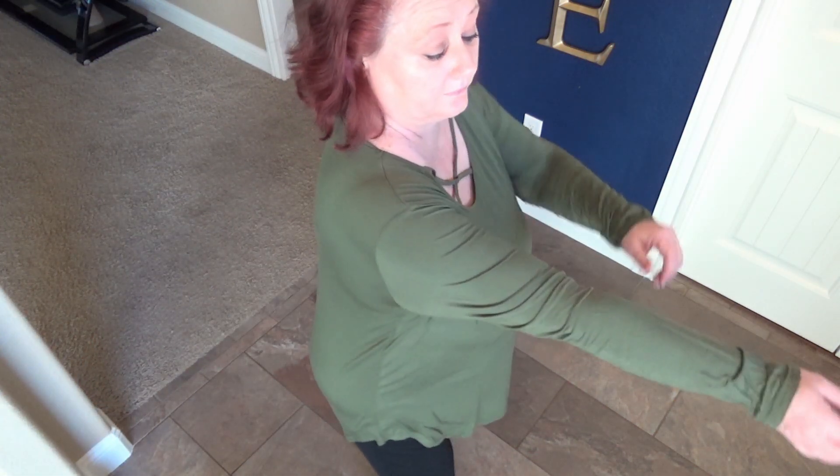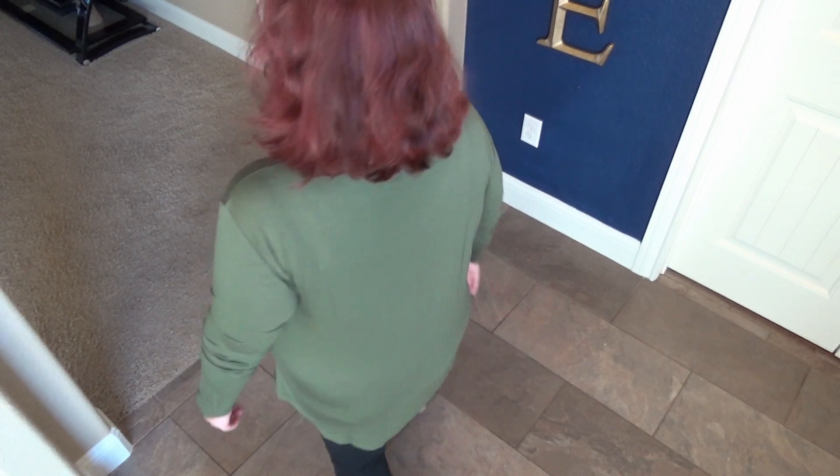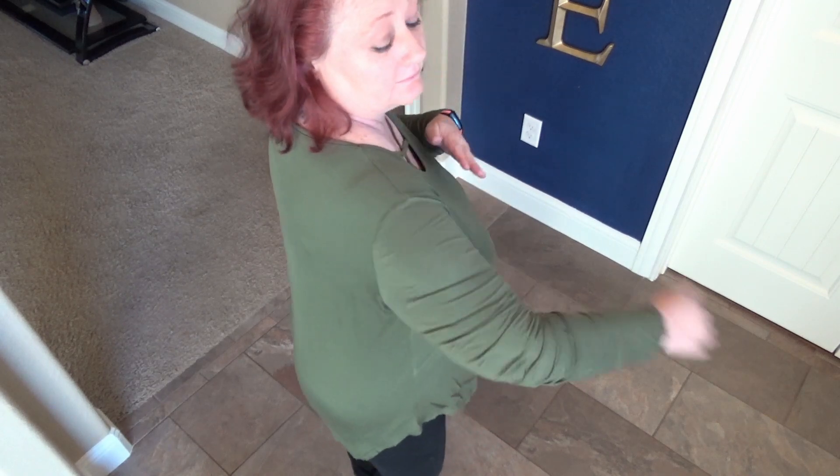First up is this casual V-neck crisscross blouse in green. I really love this color. Here I'm showing you different angles — it's stretchy and very comfortable to wear. The long sleeves are perfect for this autumn season. You could pair it with some jeans for a casual day out and it'd be perfect for running errands. I really like the neckline.